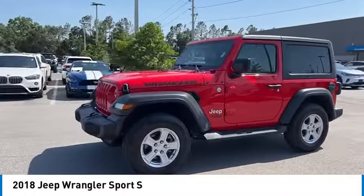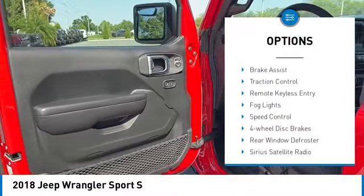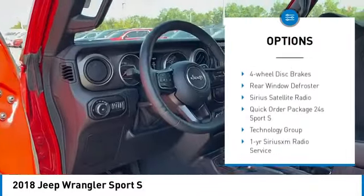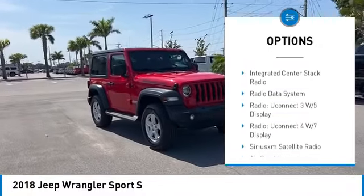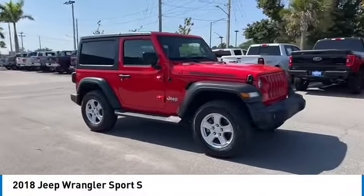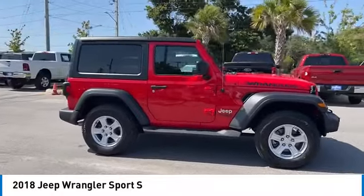Here are some of this vehicle's great options: electronic stability control, brake assist, traction control, remote keyless entry, fog lights, speed control, four-wheel disc brakes, rear window defroster, and Sirius satellite radio.